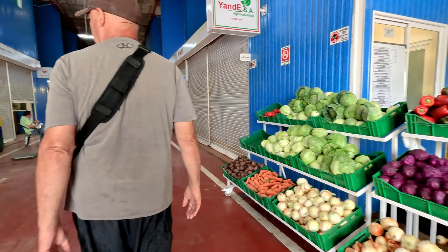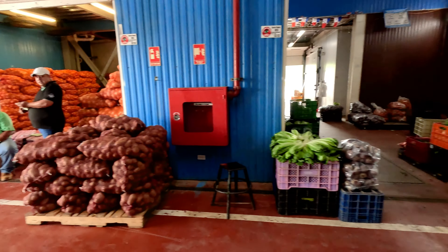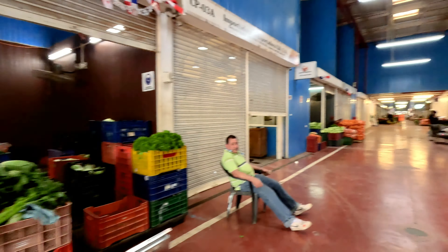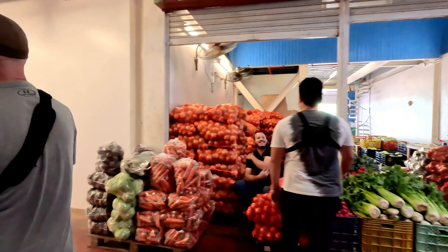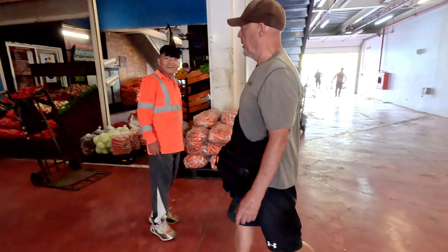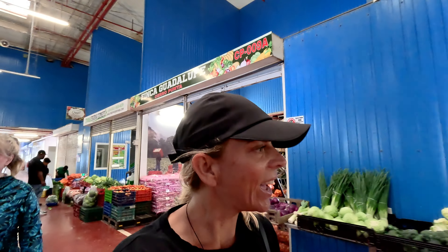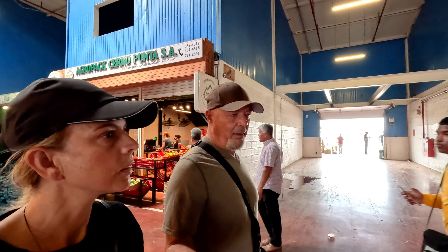It looks great. Look at the celery — that's so nice. Nice vegetables. We should start asking prices. We need onions, garlic, potatoes, carrots, cabbage, and some peppers.